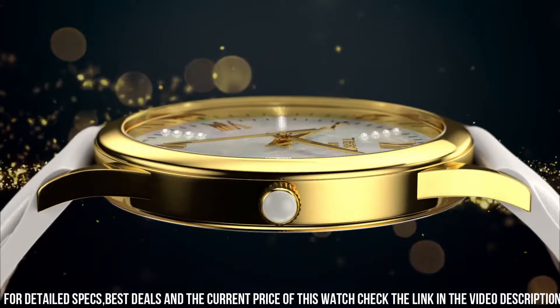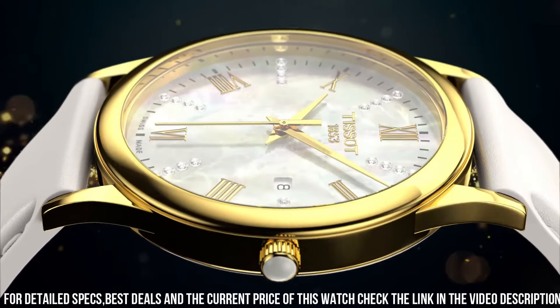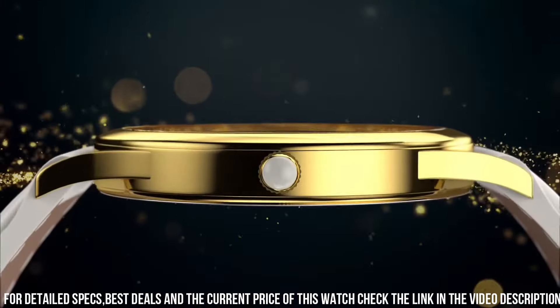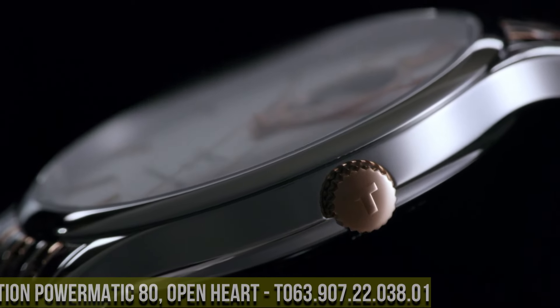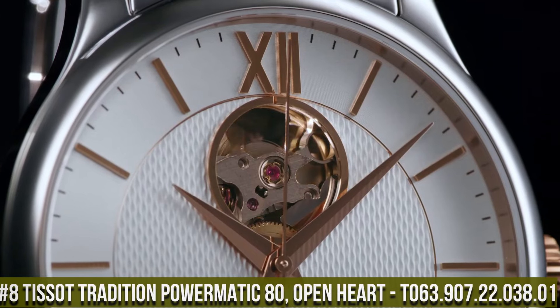The watch also features a mother-of-pearl dial with rose gold-tone hands, Roman numeral hour markers, and a date display at the three o'clock position. The watch is water resistant up to 30 meters and features a buckle clasp for a secure fit.